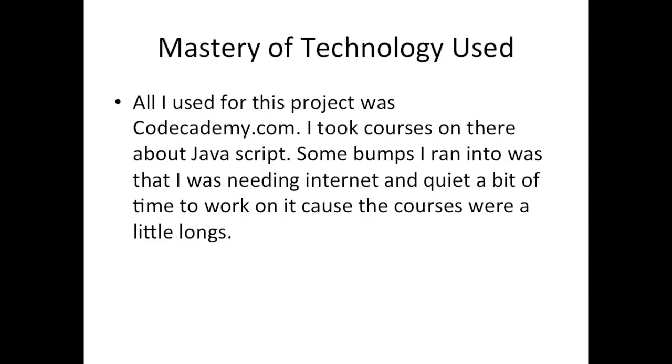Mastery of Technology — all I used for this project was Code Academy. It's a great website for learning coding. I took the coding class scripted on there. Ran into some bumps — needed internet and needed quite a bit of time to work through the courses. It's about a 10-hour course, so it's a big chunk of time, but when you have a four-week project, it shouldn't be hard to complete.